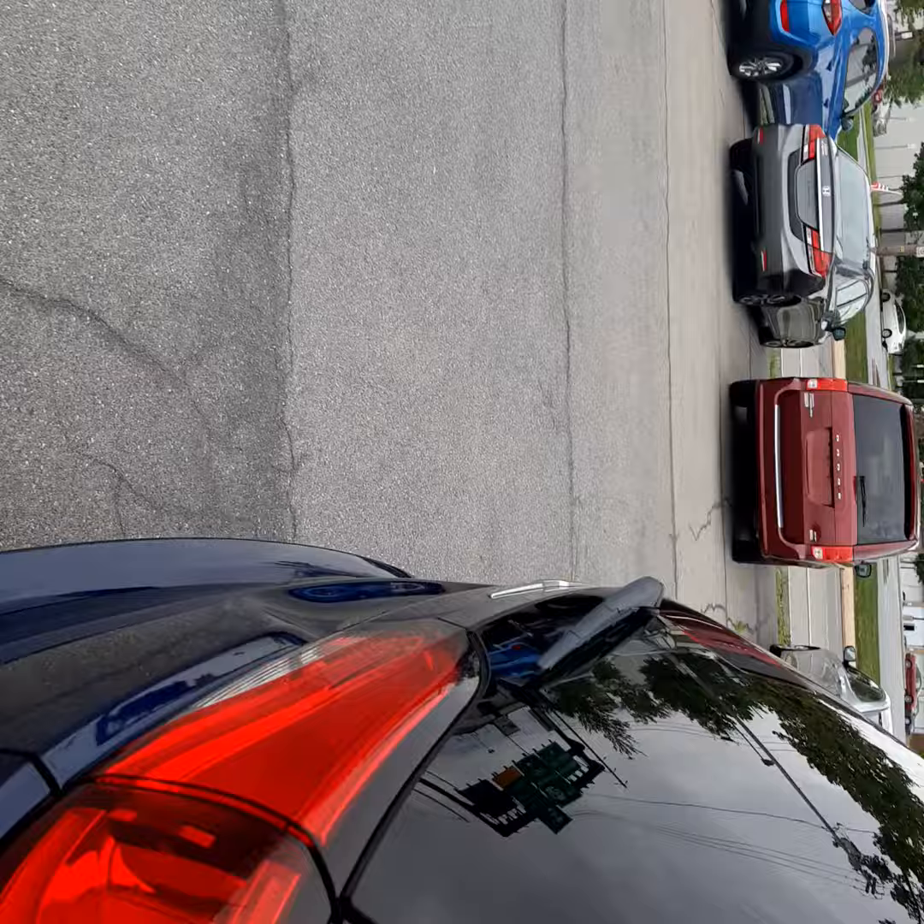I'm going to walk around to the back here. There's the rear — plenty of room back there.